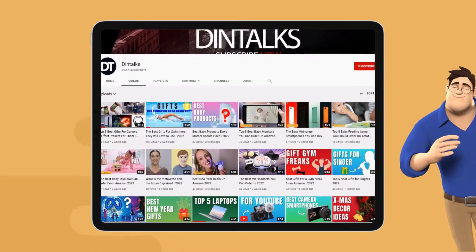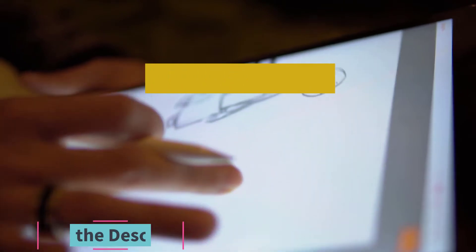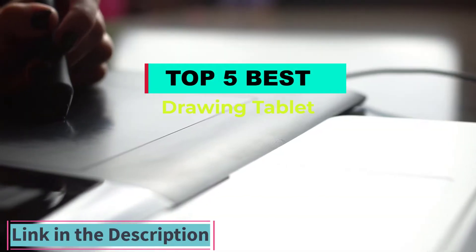Welcome to the Dintalks channel. Today Dintalks channel has come up with a new video about the best drawing tablets you can buy. The link of the products is also given in the description box.